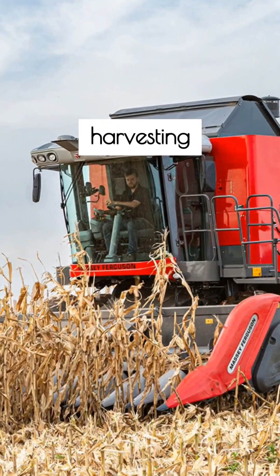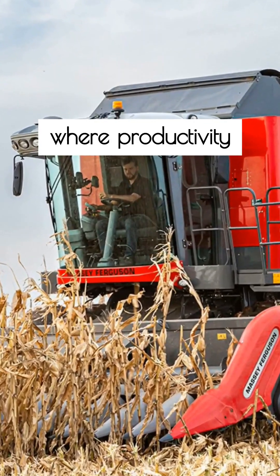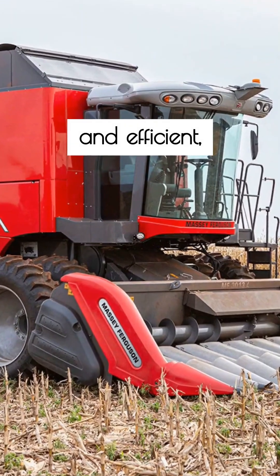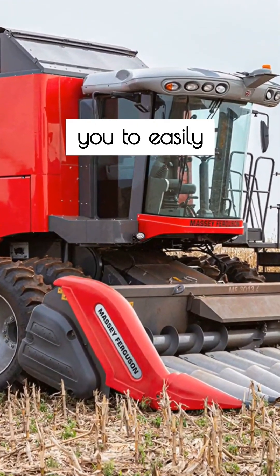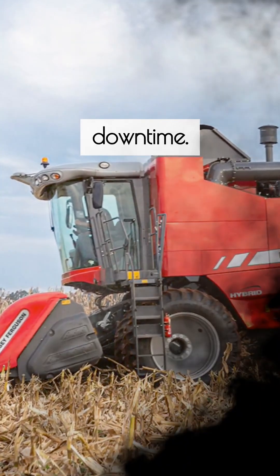Step into the era of multi-crop harvesting with the MF Hybrid Combine Harvester, where productivity meets innovation. Designed to be versatile and efficient, these harvesters allow you to easily switch between different types of grains, maximizing output while minimizing downtime.